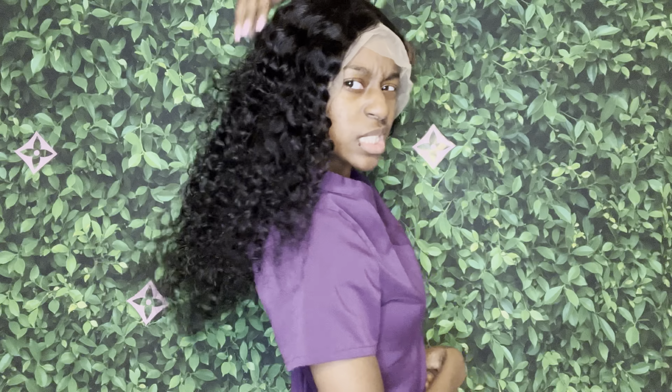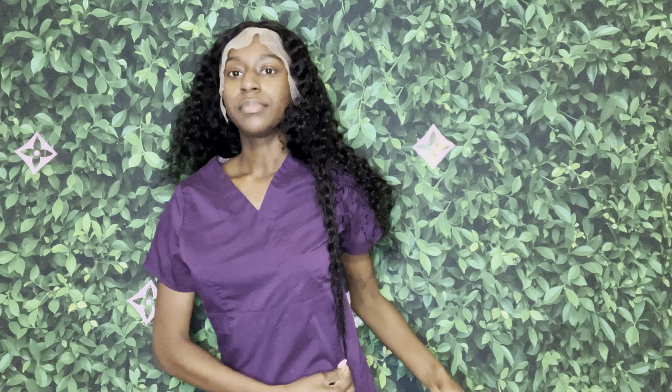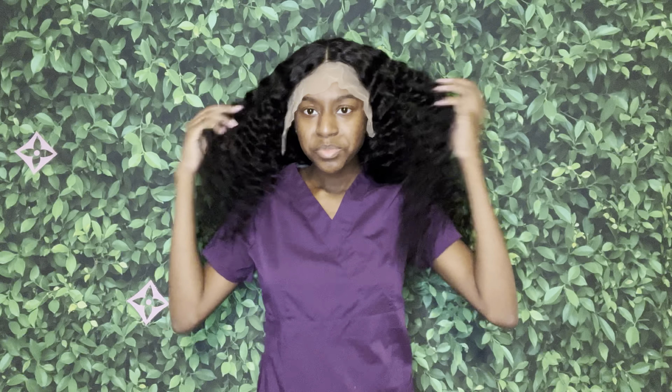This is the wig I got for Valentine's Day — my boyfriend bought me this wig. It's a deep wave, 26 or 24 inches I think. It'll look longer when it's wet. It's cute.